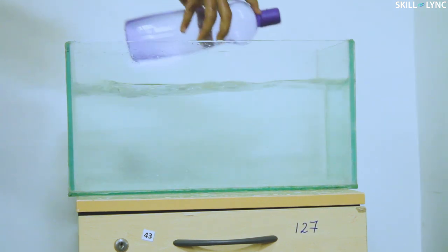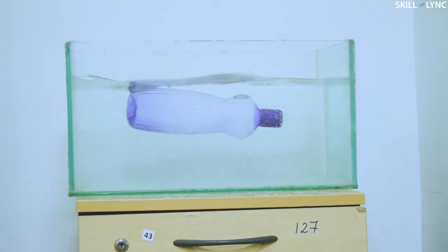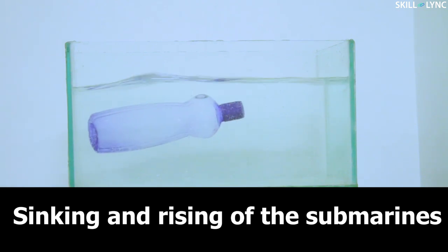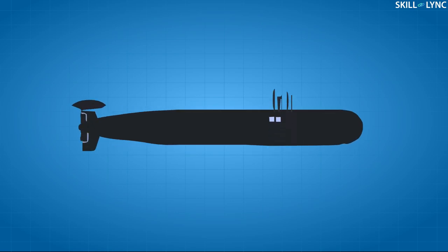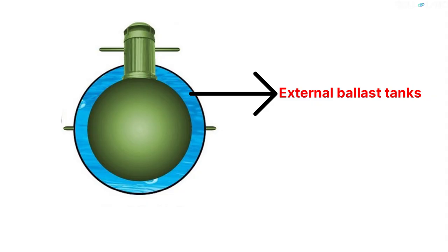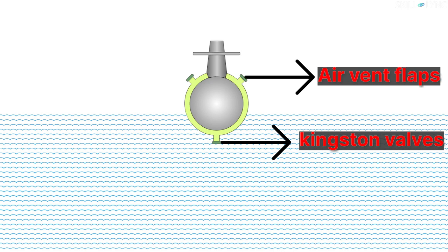Now this time you fill the entire bottle with water and drop it into the container — the entire bottle sinks. This is the very principle behind the sinking and rising of the submarines. Submarines are aerodynamically shaped water bottles with provisions for human beings and propulsion. Submarines have water holding tanks called the external ballast tanks surrounding the hull in a concentric manner. These tanks have valves known as Kingston valves at the bottom and air vent flaps on the top, used to regulate the flow of water and air in and out of the ballast tanks.